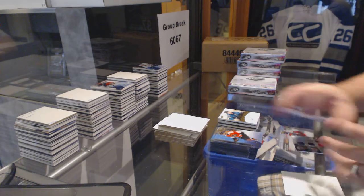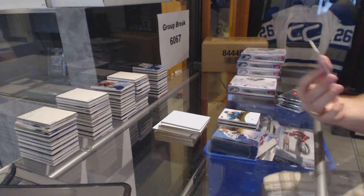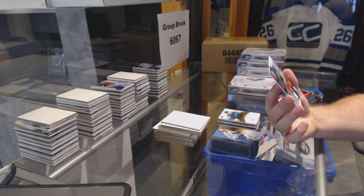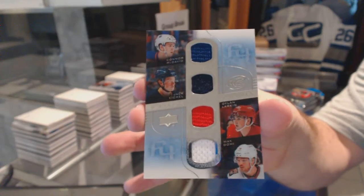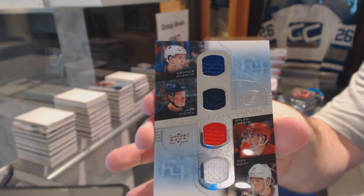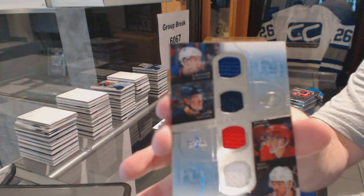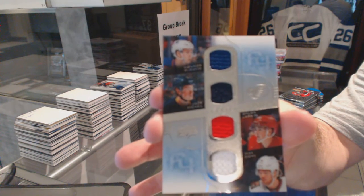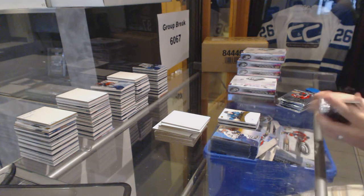We've got a quad jersey, Frozen Foursomes, which will be randomed between Edmonton, Buffalo, Detroit, and Arizona — Connor McDavid, Jack Eichel, Dylan Larkin, and Max Domi. Frozen Foursomes quad. Well, that'll be a fun random.